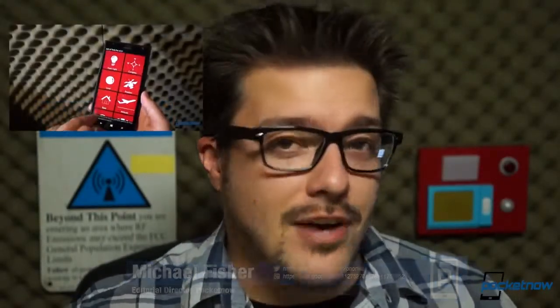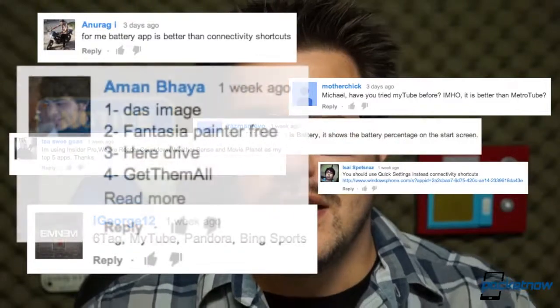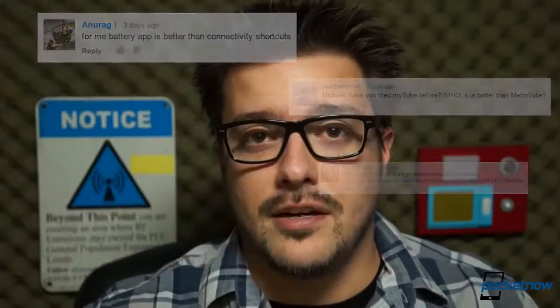Last week, I shot a Pocketnow Insider video called Michael Fisher's Top 5 Windows Phone Apps. At the end of that video, I asked you to provide some feedback and app suggestions of your own. We received so many submissions — thank you for those — that we thought it'd make sense to whip up another video showcasing your most referenced Windows Phone applications. I'm Michael Fisher, this is Pocketnow, and these are your top five most referenced Windows Phone Apps.